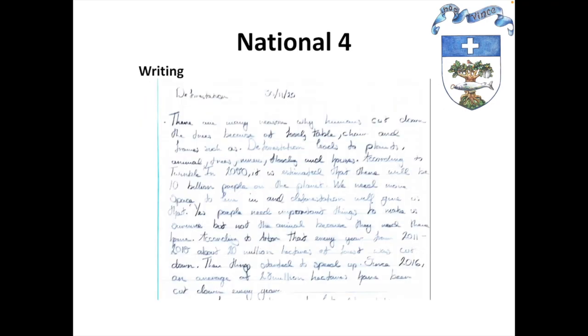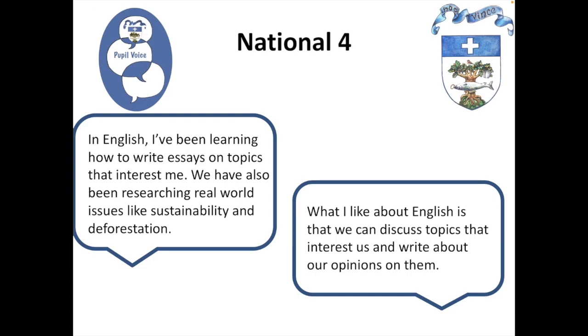There is also an internally assessed writing unit, and in this case the class examined the issue of sustainability and deforestation, and then students had to write a report. We value the pupil voice in English, and these are responses from some of our National 4 students talking about how they enjoyed writing essays on topics of interest as well as being able to discuss that in class.